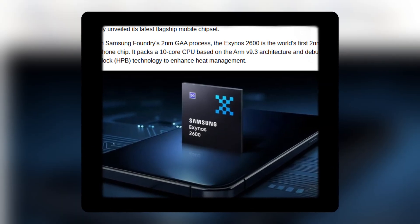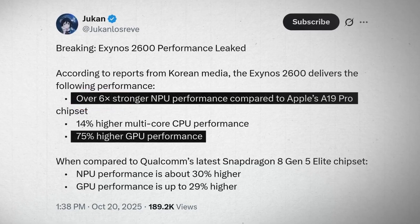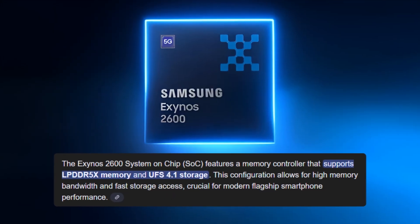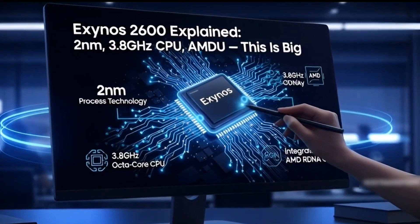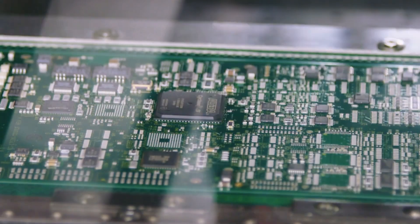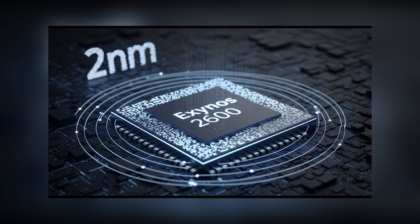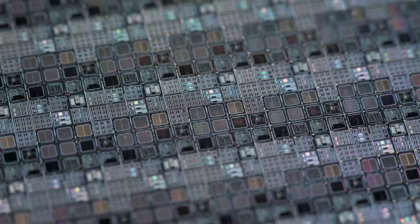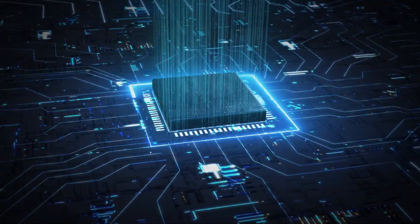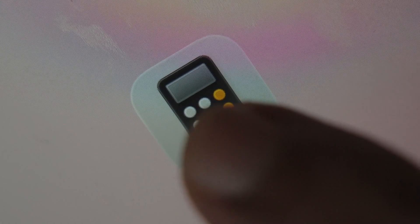Let's unpack what Exynos 2600 actually is. It is a full system on chip — meaning CPU, GPU, NPU, memory controllers, and more — all packed into one brain that runs the entire device. The headline detail is the manufacturing process: a two-nanometer gate all-around design. Smaller nodes are not magic by themselves, but they can improve the power-to-performance balance, which is exactly what on-device AI needs.